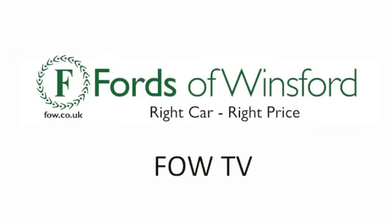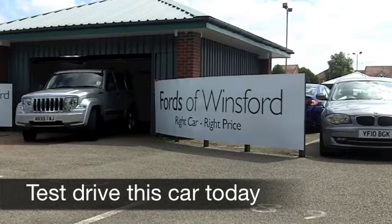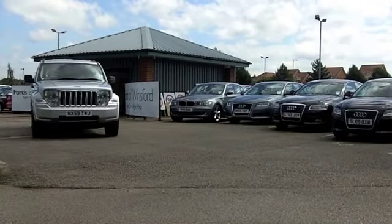One of the great things about buying a used car is that you benefit from somebody else's initial expenditure, especially if they went through the options list. Now the original owner of this car certainly did — it's a Jeep.